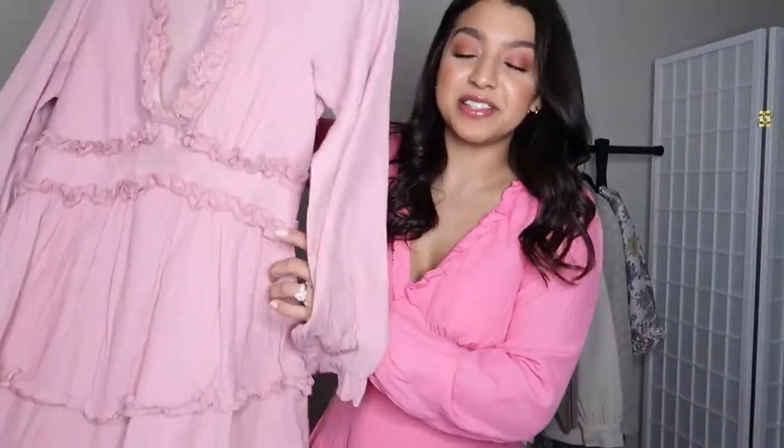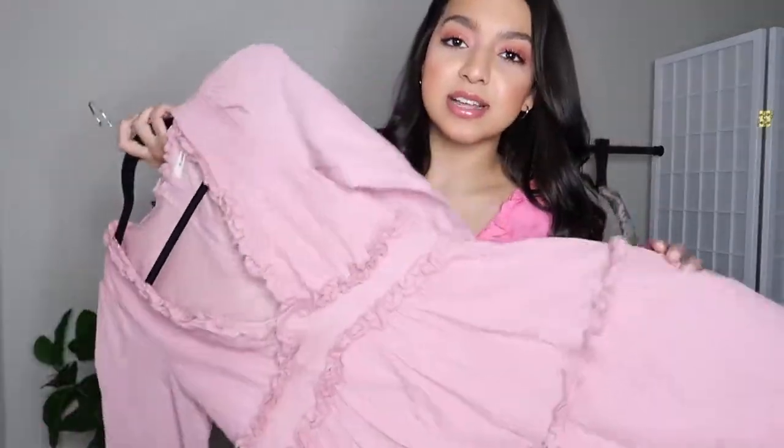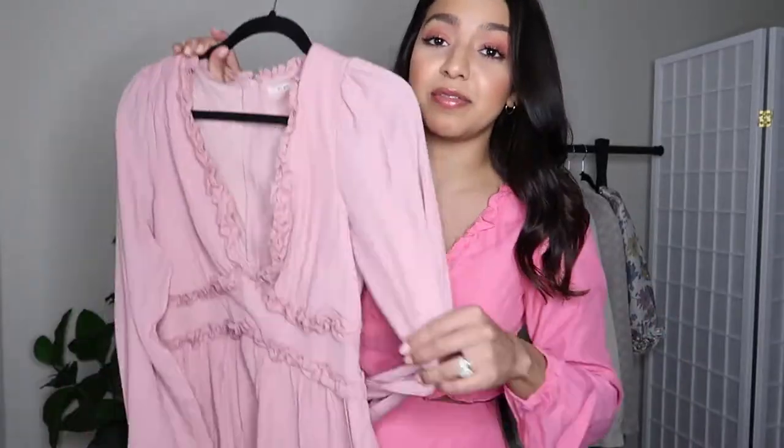The last dress item is this beautiful pink dress. However, it's a size medium but it's way too tight — I couldn't even get the zipper up. So if you're interested in this dress, I would definitely size up.